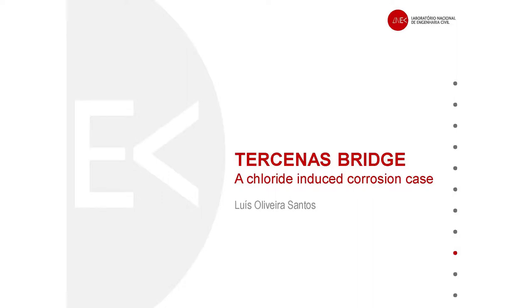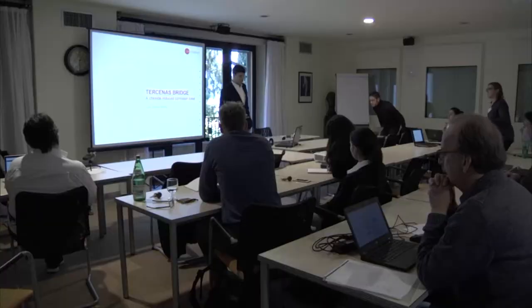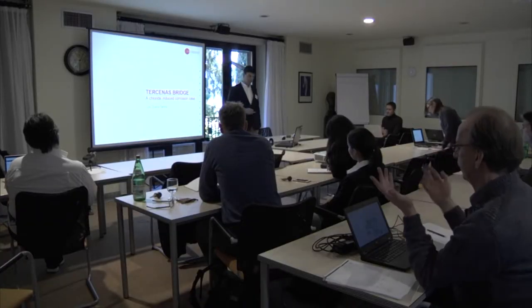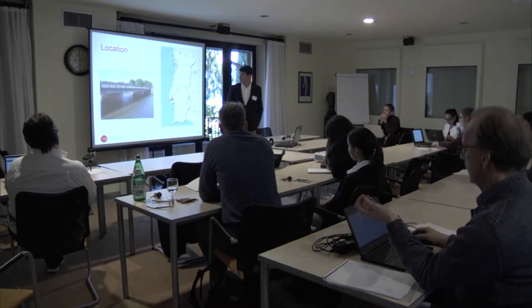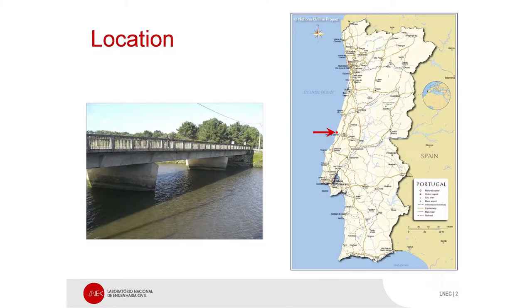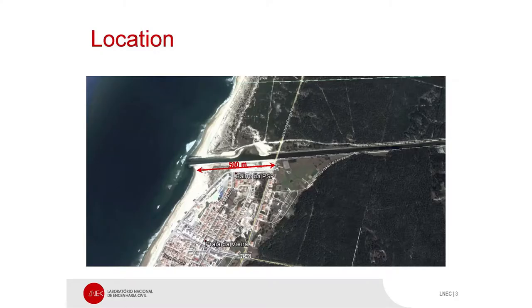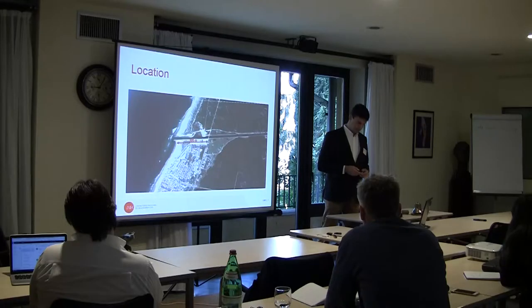Good morning. My case study is about a bridge with a huge form of chloride-induced corrosion. The bridge was built in the center of Portugal. The seaside is only 500 meters away from the sea.